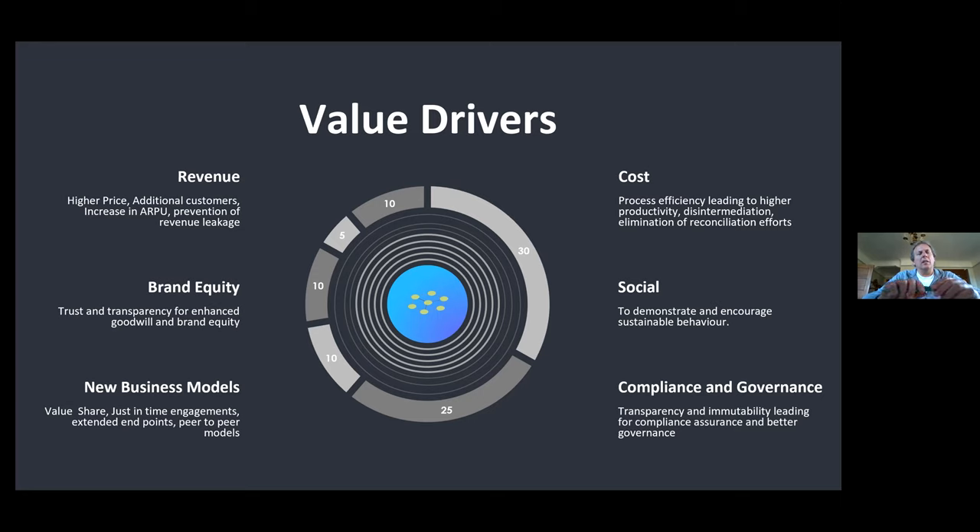Compliance and governance is another driver. If we're using organic producers, we need compliance and governance because governments are more keen on food regulations. Corporates believe there is no additional cost — they can substantially demonstrate compliance and governance. Brand equity and revenue follow from being able to substantiate the provenance of your product, avoiding duplication and counterfeiting.